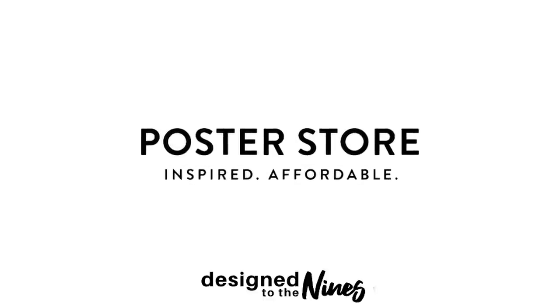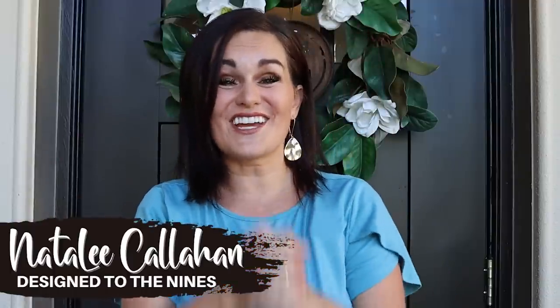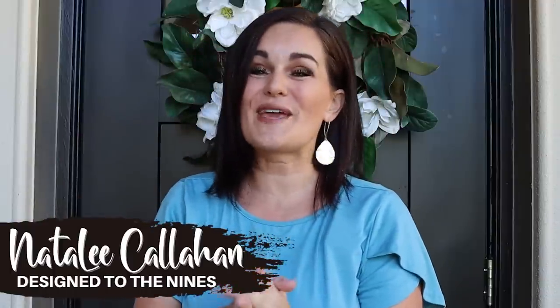Today's episode is sponsored by posterstore.com. Just inside this door, I have worked so hard to save us thousands and thousands of dollars on an entryway makeover. I cannot wait to share it with you.